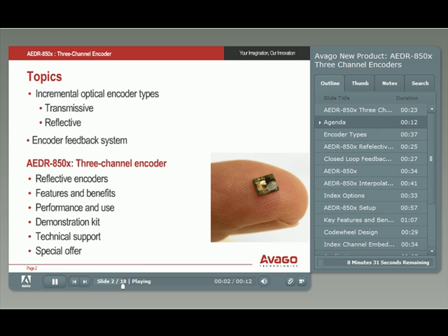Here is today's agenda. First, we'll have an introduction to an encoder as used in a motion feedback system, and then we will discuss the new three-channel reflective encoders in detail.